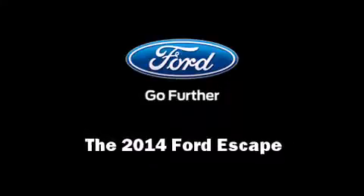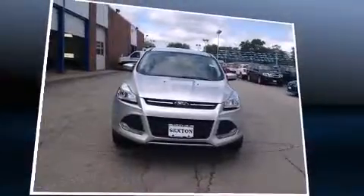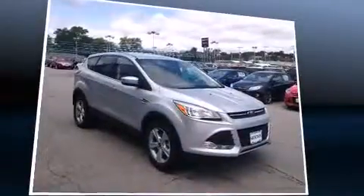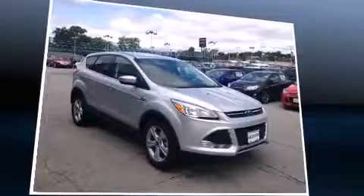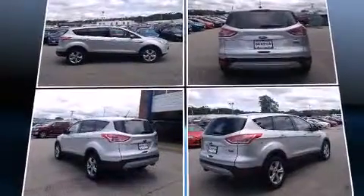Introducing the 2014 Ford Escape. It features a front-wheel drive platform, an automatic transmission, and a 2-liter 4-cylinder engine. A turbocharger further enhances performance while also preserving fuel economy.